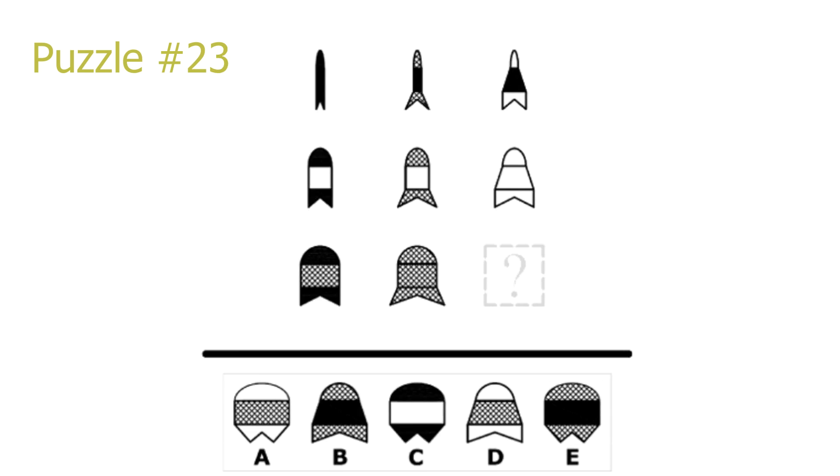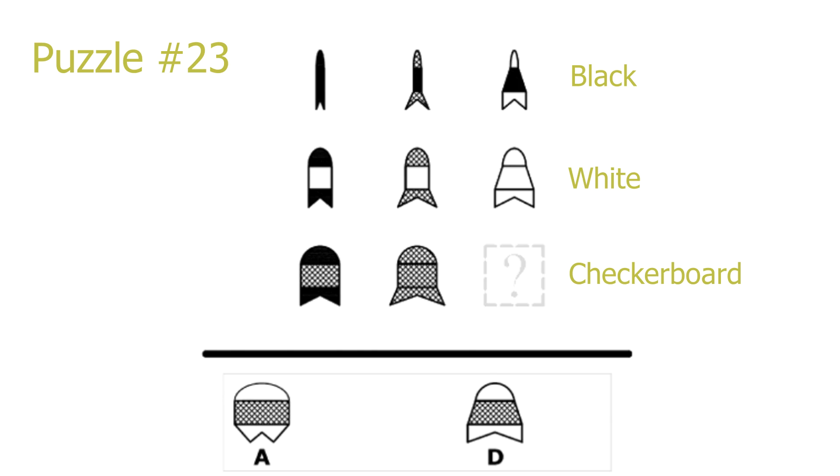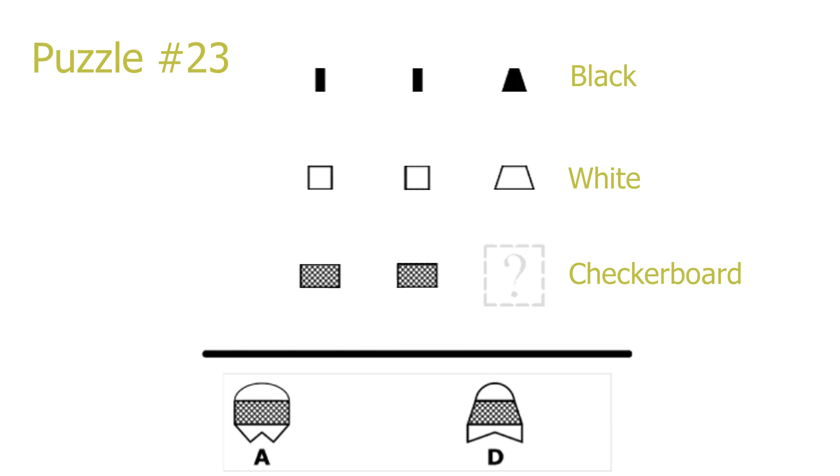Puzzle 23. Looking at what the pictures have in common: in the first row we have a black center, in the second row a white center, and in the third row a checkerboard pattern. Therefore our answer will have a checkerboard pattern in the center area, meaning E or D is correct. Removing everything but the center, in each row the picture in the third column is always different from pictures in columns 1 and 2. Answer A has the same center as pictures 7 and 8, so A cannot be correct. D is the correct solution.